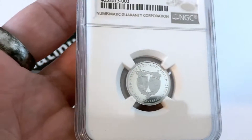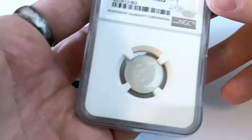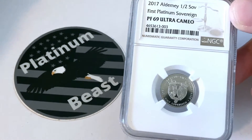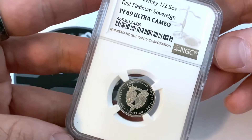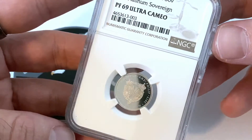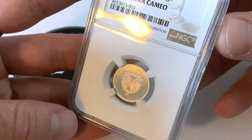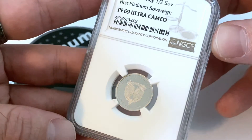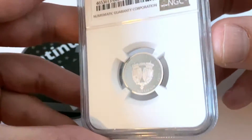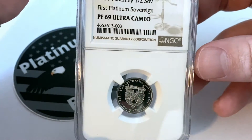Here we have it — as you can see, this is a graded coin, graded Proof 69. It is a proof coin. The 69 does not add a whole lot of value to it, and as most of my followers know, I'm not a big fan of the 69. However, I want to mention a couple of reasons why I picked this up.